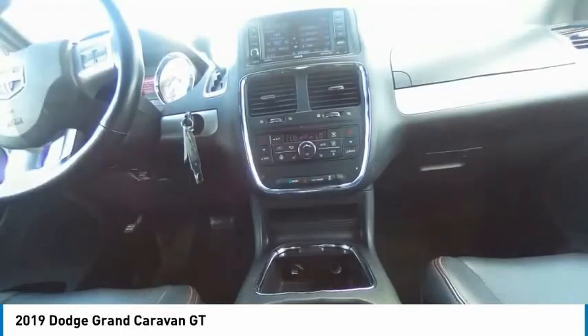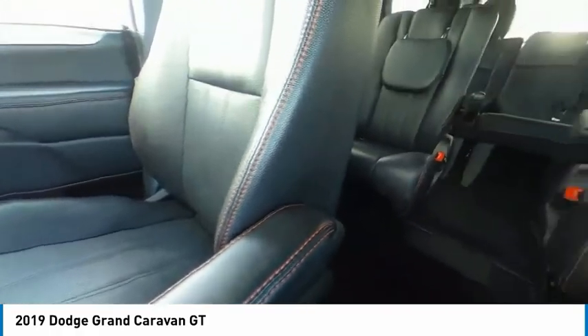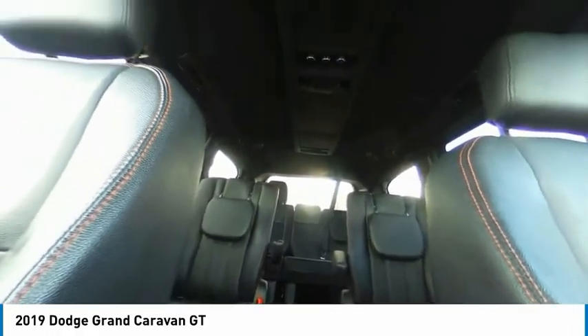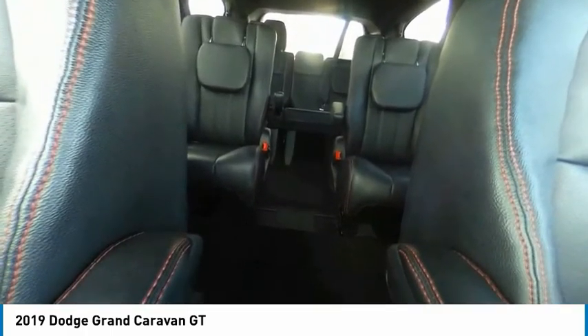Here are some of this vehicle's great options: tire pressure monitor, heated mirrors, aluminum wheels, rear spoiler, remote engine start, power lift gate, brake assist, traction control, stability control, daytime running lights.